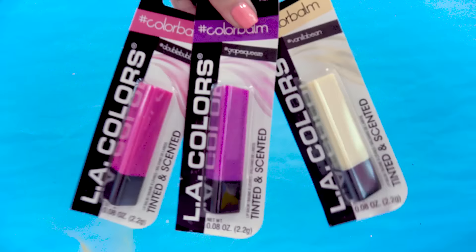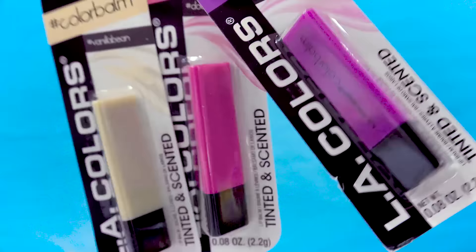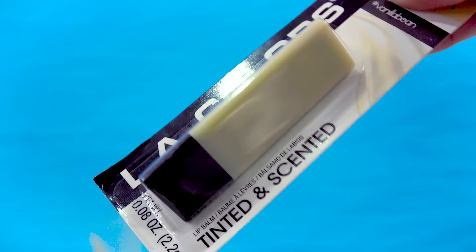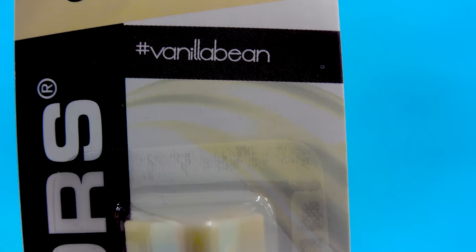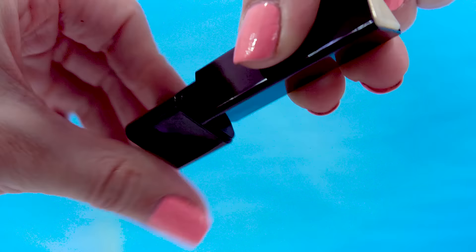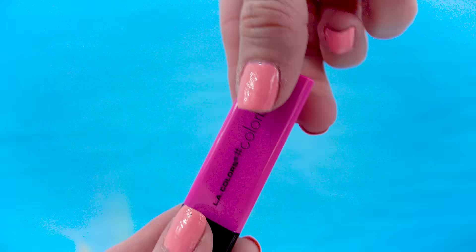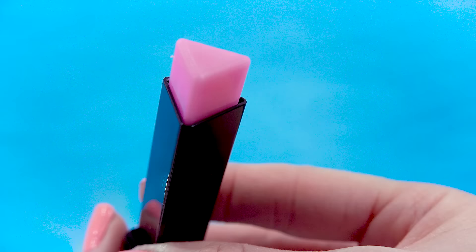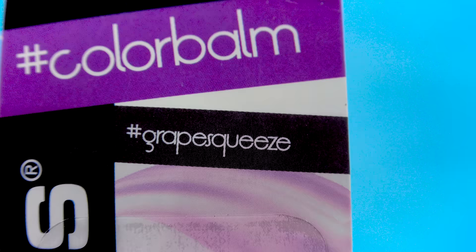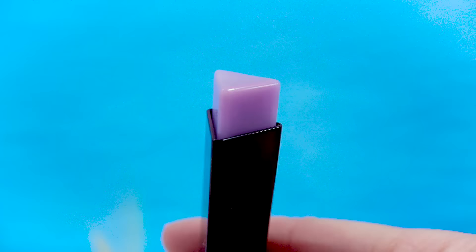I love anything that is scented, so I found these LA Colors hashtag color balm tinted and scented lip balms. They're kind of triangle shaped, and you twist the base for it to come out. The cream-colored one is scented in hashtag vanilla bean — it smells vanilla-y. The pink one is scented in hashtag double bubble — so yummy smelling. And the grape one is scented in hashtag grape squeeze — it smells like a grape jolly rancher.